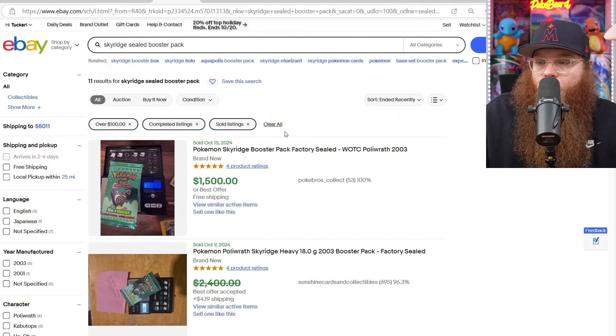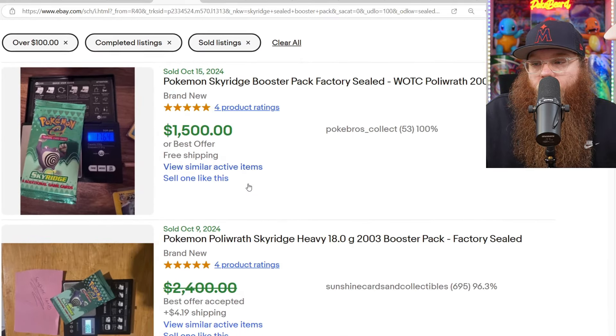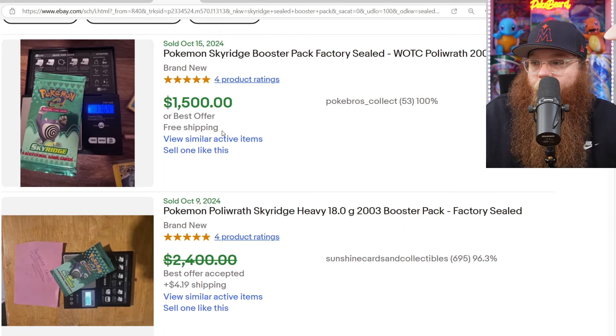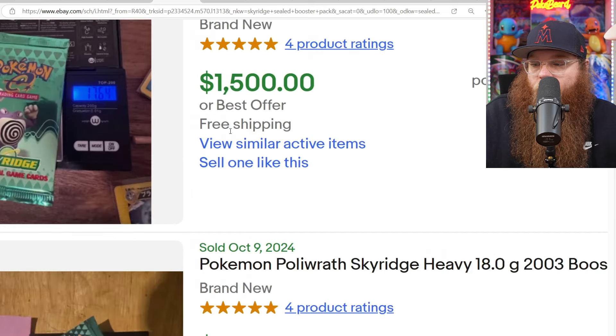Let's check some Sky Ridge booster packs. Like I said, I do have some of these. I would like to open them one day, but I don't know if my body will actually let me when I get them in my hands — that's a whole different story. One sold for $1,500, weighing $17.64.